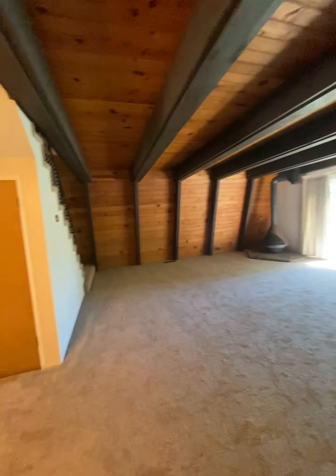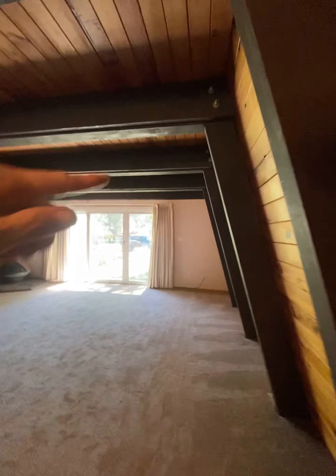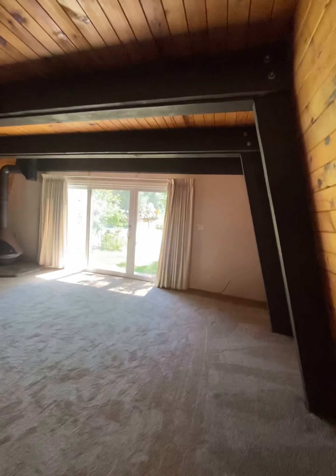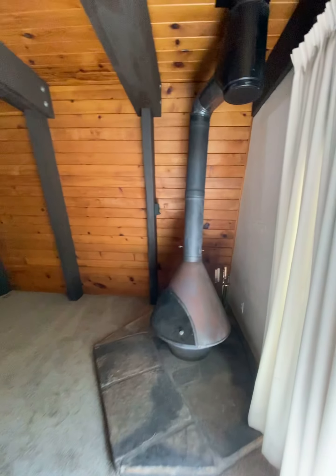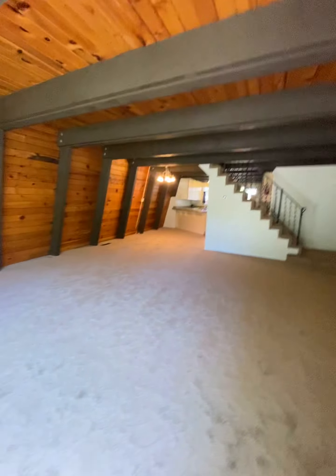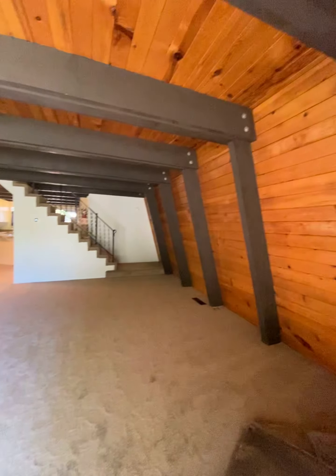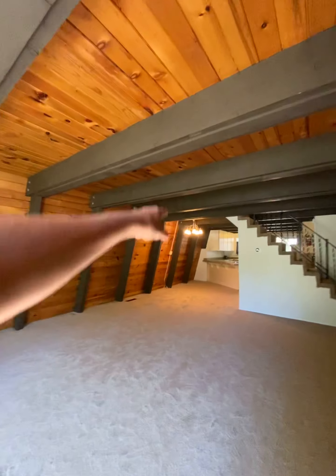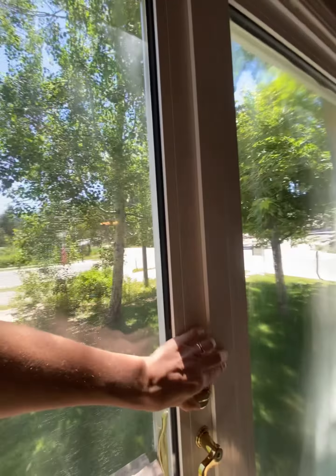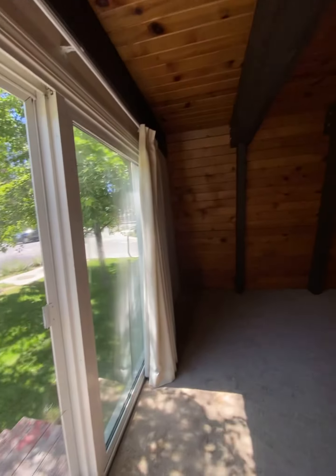It's a huge, huge living room with good natural light from the big three windows. This room alone is bigger than I thought the whole house was — massive space. You could easily fit a full U-shaped couch and still have bonus room over here. The door can slide right open for a nice breeze through the house.